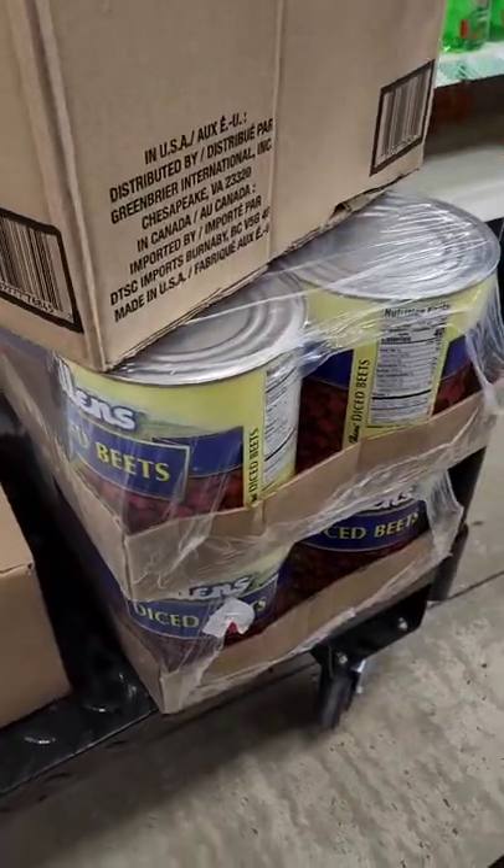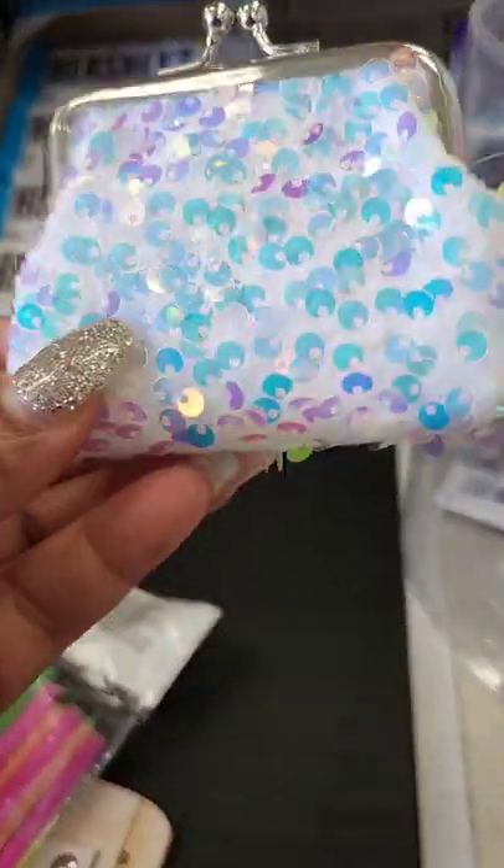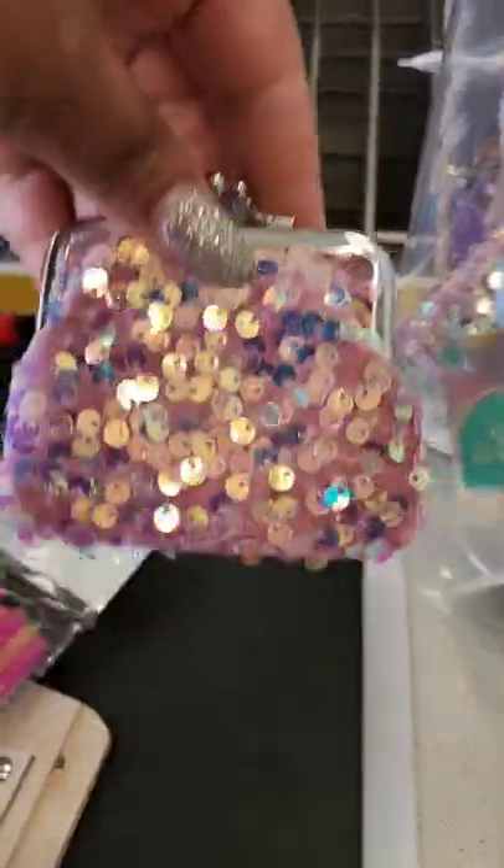Many coin purses are new — there's a beautiful blue sequin one, a white with iridescent sequins, and a pink one.